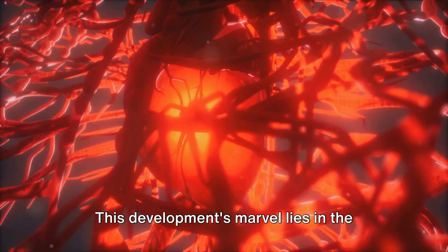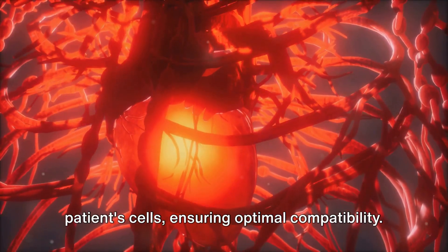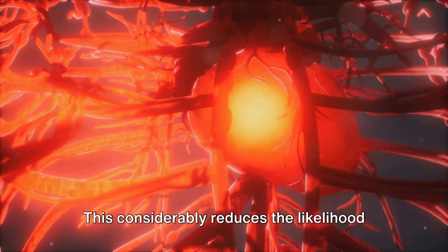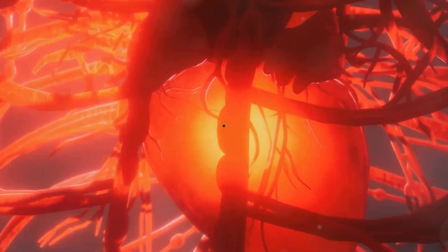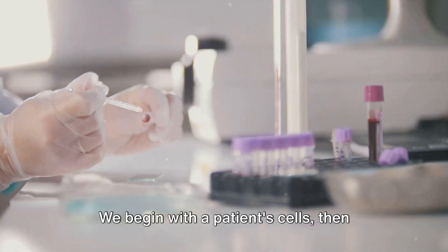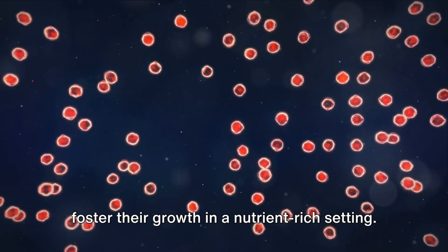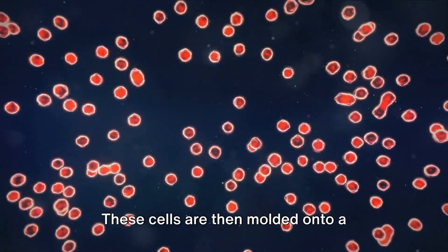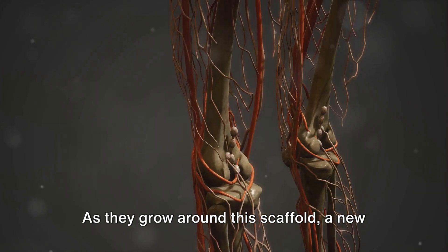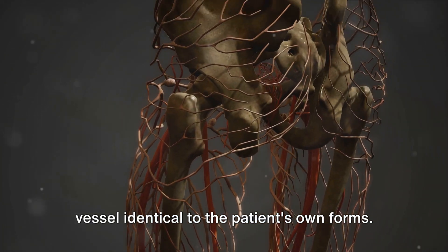This development's marvel lies in the process and the product. The vessels are crafted from the patient's cells, ensuring optimal compatibility. This considerably reduces the likelihood of rejection. We begin with a patient's cells, then foster their growth in a nutrient-rich setting. These cells are then molded onto a biodegradable scaffold mimicking a blood vessel. As they grow around this scaffold, a new vessel identical to the patient's own forms.